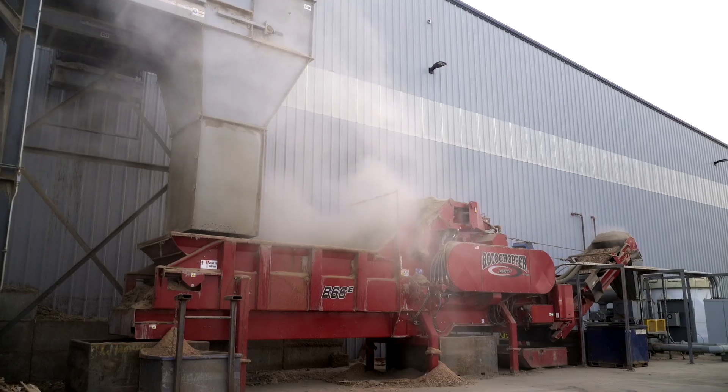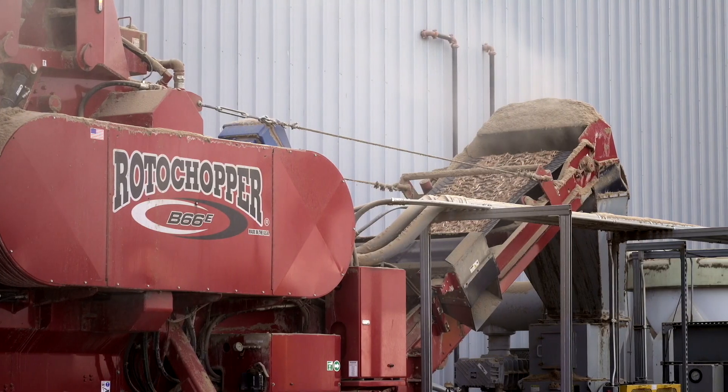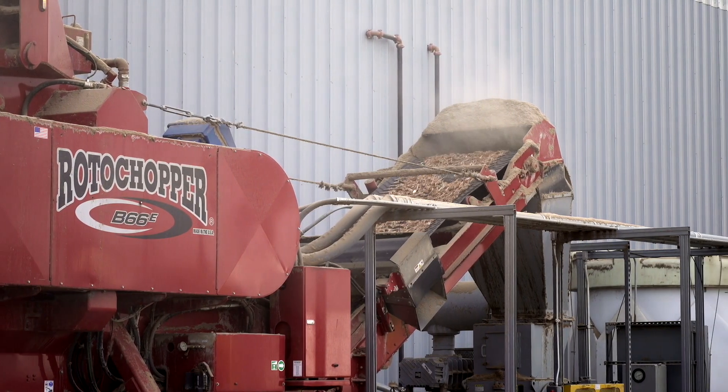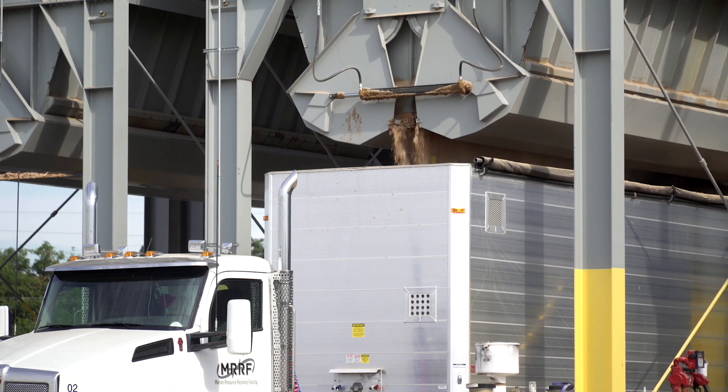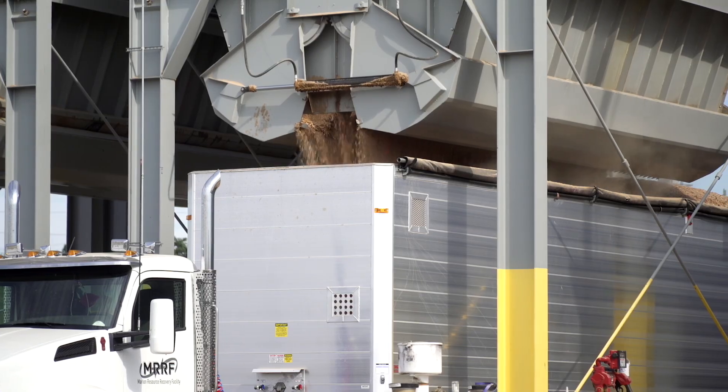On the other side of the split belt, the wood continues and goes out the west wall directly into a grinder. We haul about two to three semi-truck loads a day to ferrous lumber, where they get burned for hog fuel. The goal here at the MRF is to divert as much material as possible out of the landfill for reuse and recycling.